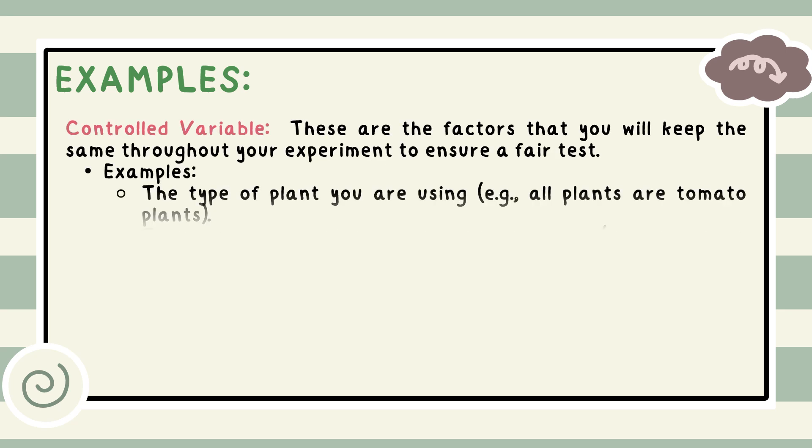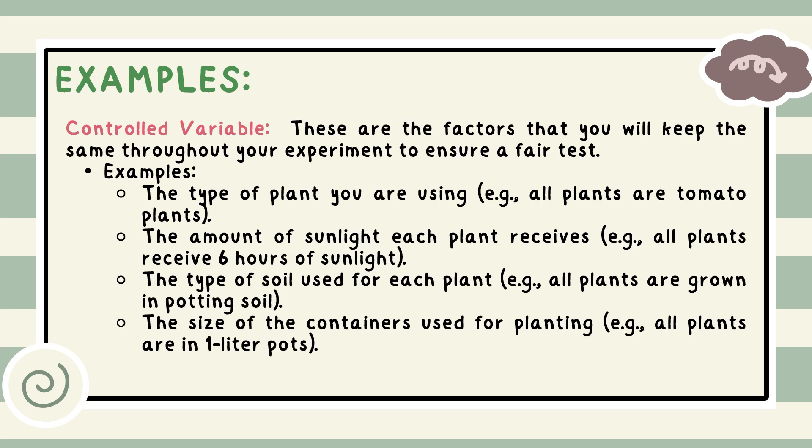The controlled variable refers to factors you will keep the same throughout your experiment to ensure a fair test. Examples include: the type of plant used, such as all tomato plants; the amount of sunlight each plant receives, such as six hours of sunlight; the type of soil used, such as all plants grown in potting soil; and the size of the containers, such as all plants in one-liter pots.